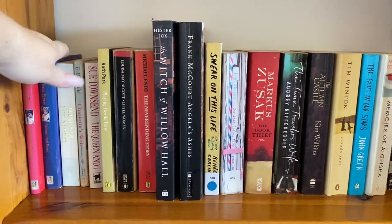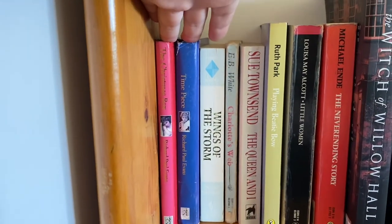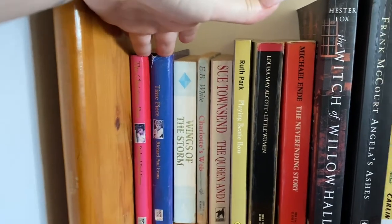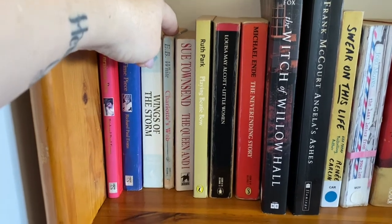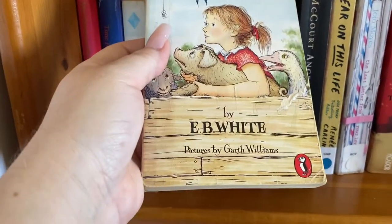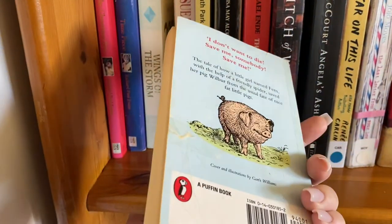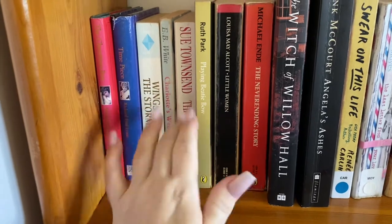So these two here, The Christmas Box and Timepiece, were given to me by my nephew. They're very special books. Charlotte's Web is the book that made me love reading. It's seen better days, but this is the copy that made me love reading, so I'm keeping it.